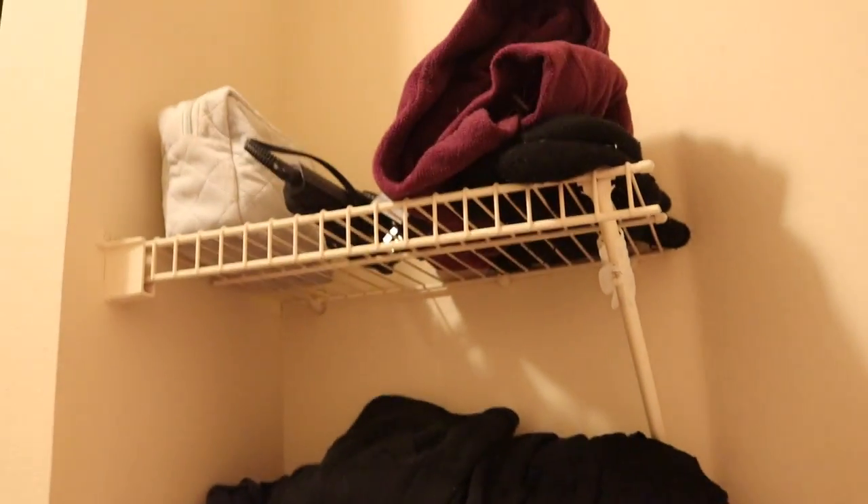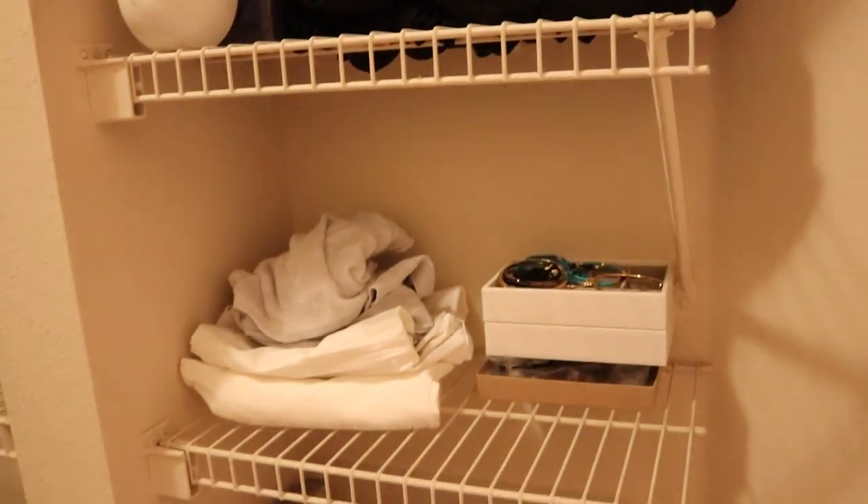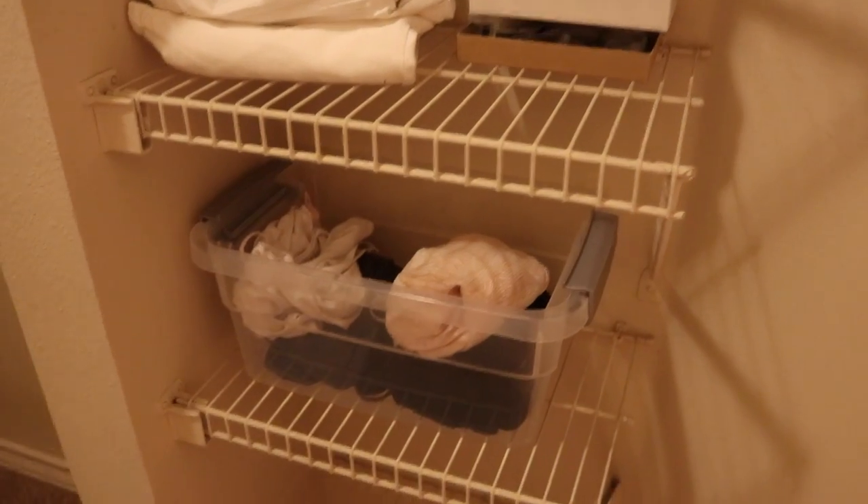Everybody is not the same, so every piece of advice has to be taken with a grain of salt — you'll just have to do what works for you. For me, what works is to keep everything in separate categories and that's it. No special folding necessary, but I get the aesthetic.